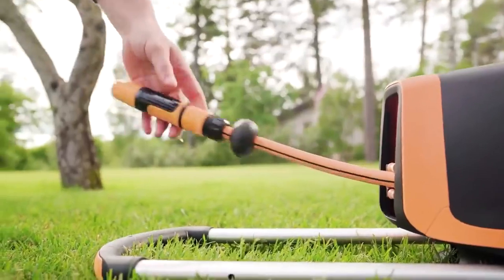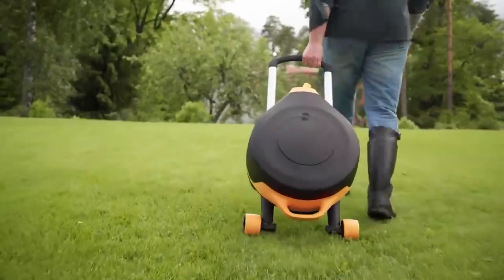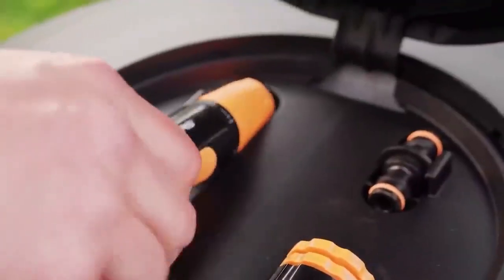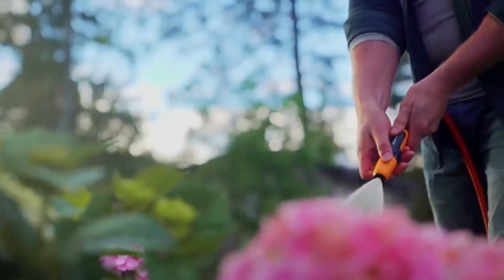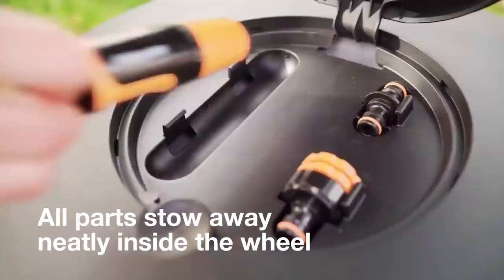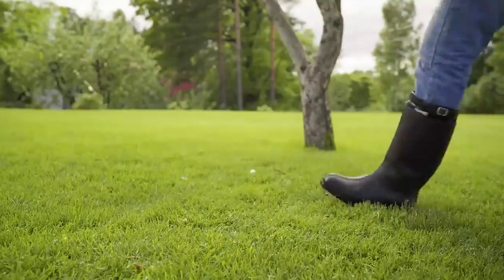For $170, this is a hose reel which essentially acts as an extension cord. Thanks to the built-in 20-meter hose, the device increases the irrigation area by 1,256 square meters. The automatic reel-in and the 360-degree rotating design make it very easy to use.